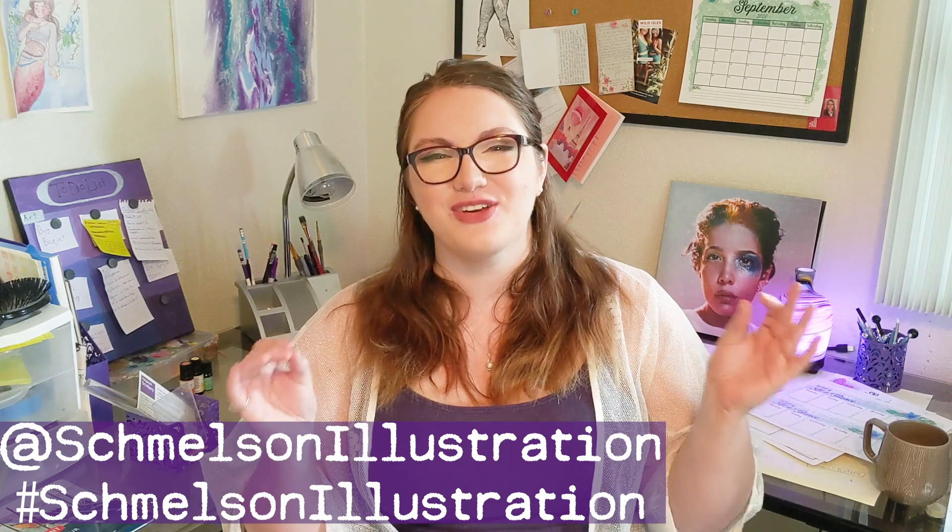If you do end up downloading and utilizing any of these spreads, please tag me in any Instagram post at Schmelsen Illustration, or hashtag Schmelsen Illustration — I'd love to see how you're using these tools. I'm just such a big studygram person, so it would be really cool to see. Thank you so much for watching, and hopefully this will encourage you to stay motivated and productive. Take care of yourself and have a great rest of your day, bye!